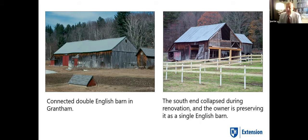The new owner has been trying to refurbish this barn. Unfortunately the south end collapsed when they were trying to work on it. He felt really badly, but he tried really hard. He's actually preserving this now as a single English and doing a really nice job.